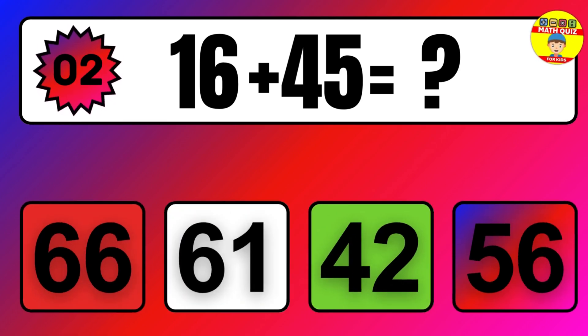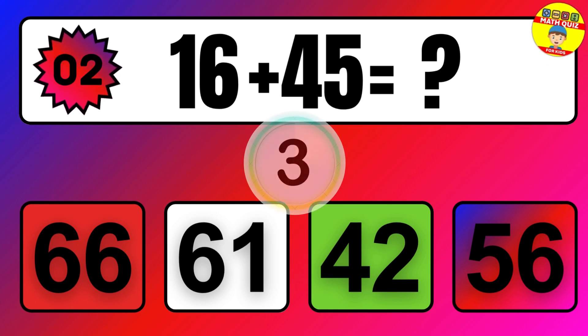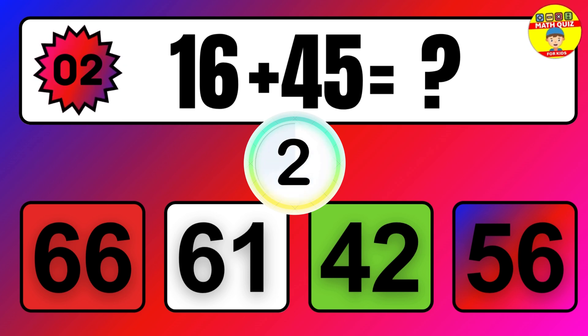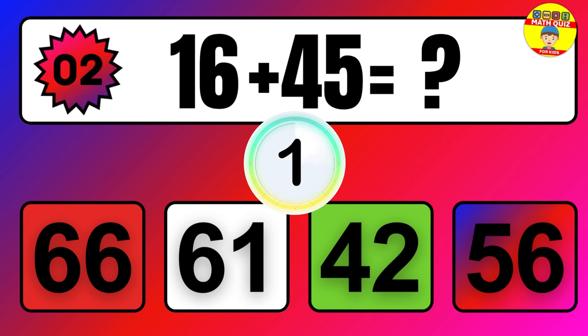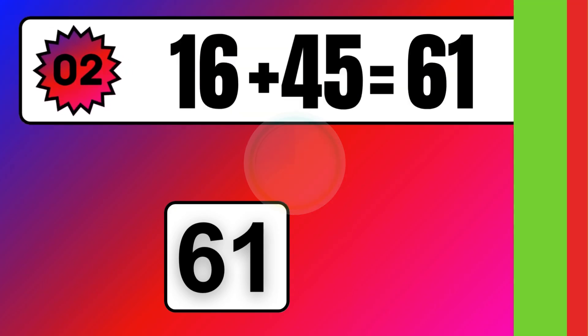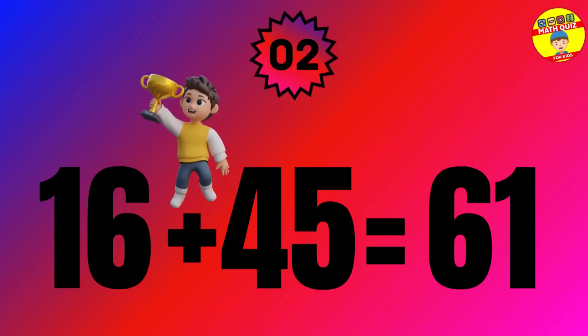Question. 16 plus 45 equals what? The answer is 16 plus 45 equals 61.